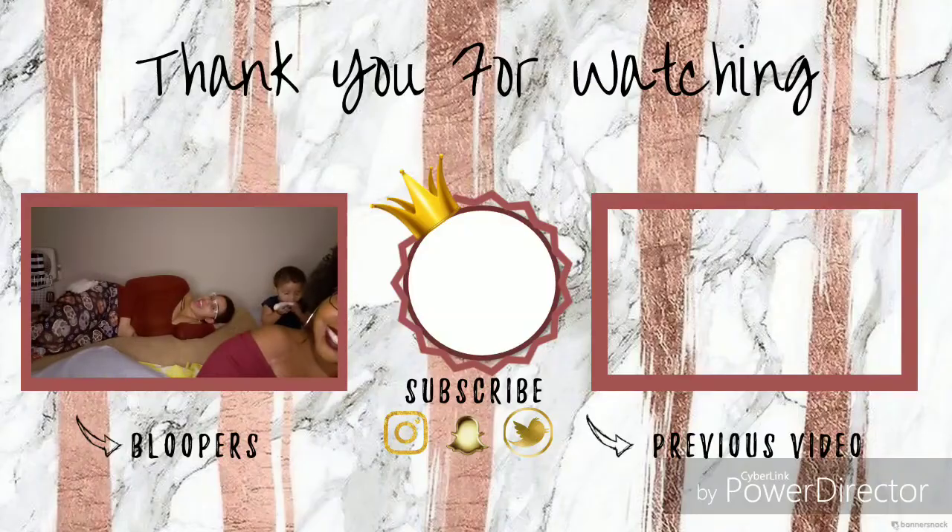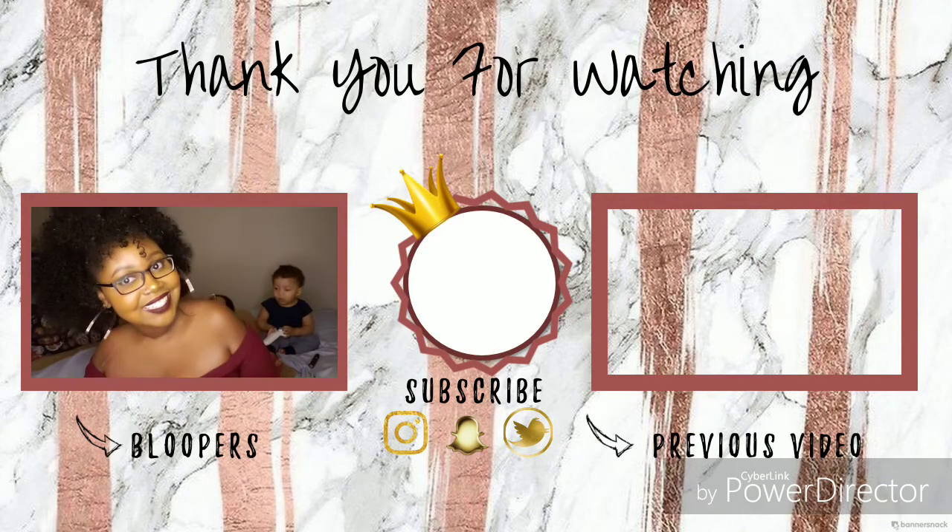I'm going to post a giveaway post on Instagram. Follow Lay Curve Activewear on Instagram — at Lay Curve Activewear — I'll leave a picture link in the description. We're about to head to bed because it is late and we had a long day. I hope you guys enjoyed, don't forget to share this video, and I'll see you on the next one.